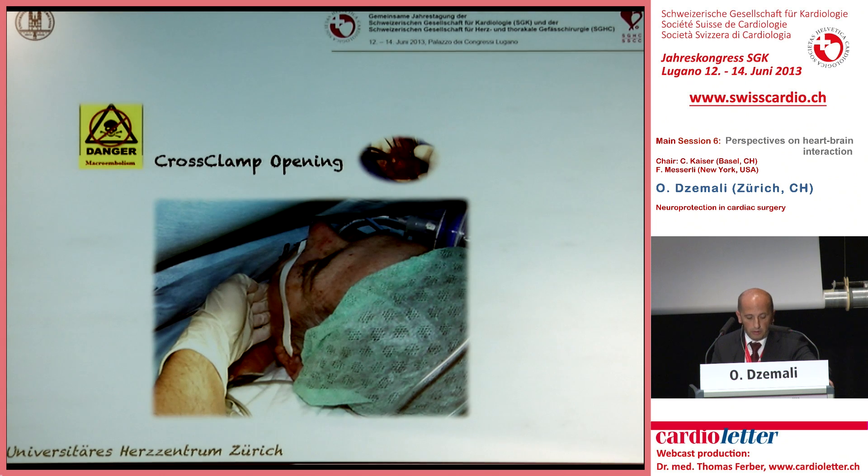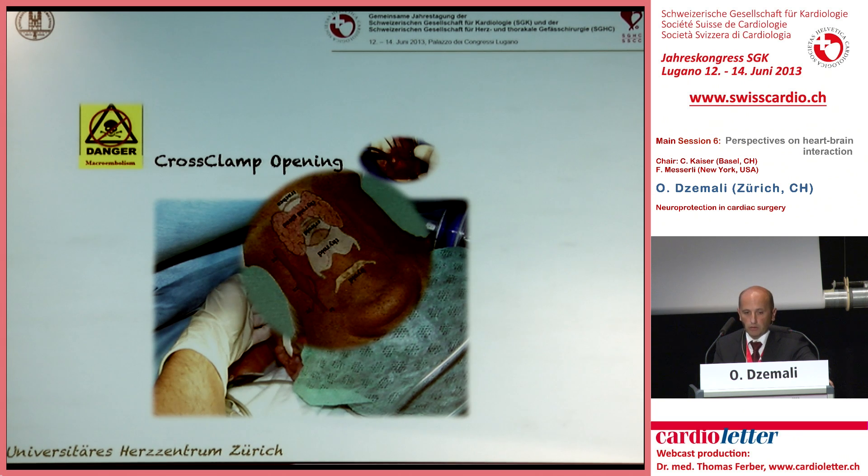A typical approach for a surgeon at the time of declamping is to remove the cross clamp, move the patient's head to a lower position, and then ask the anesthesiologist to compress both carotid arteries from outside.